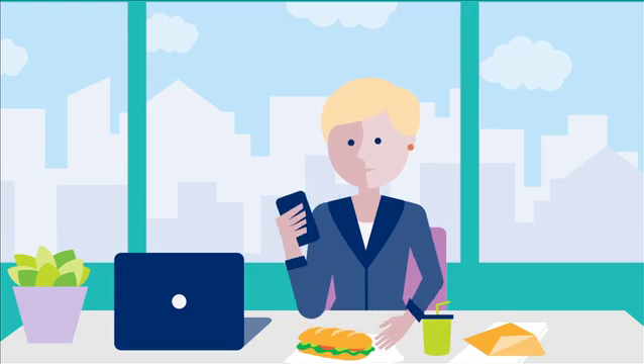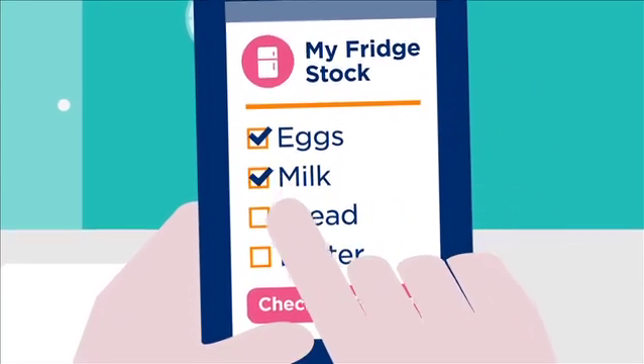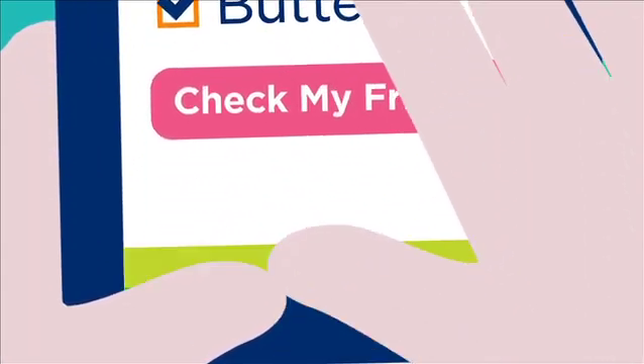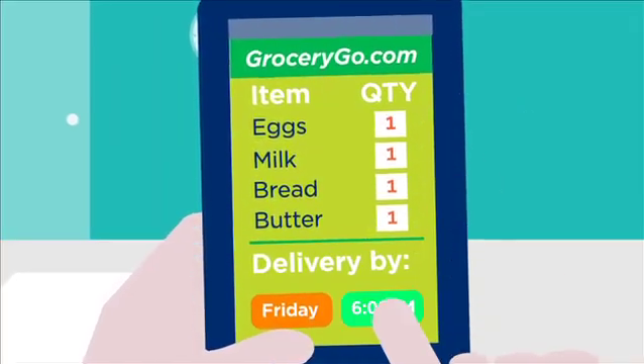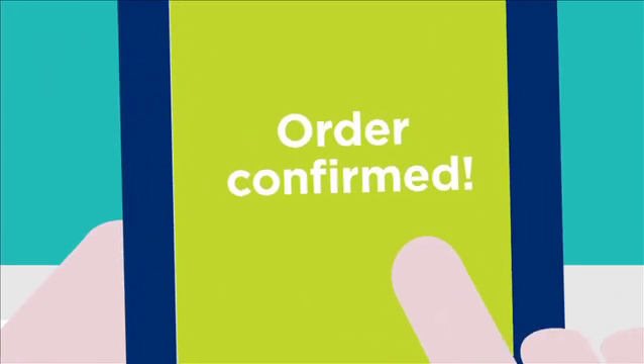In combination with internet-enabled smart devices, GS1 standards can be used to help identify product use, shelf life, and information for ordering. Even allergen and nutritional information to help increase convenience and customer satisfaction, while driving demand for goods and services.